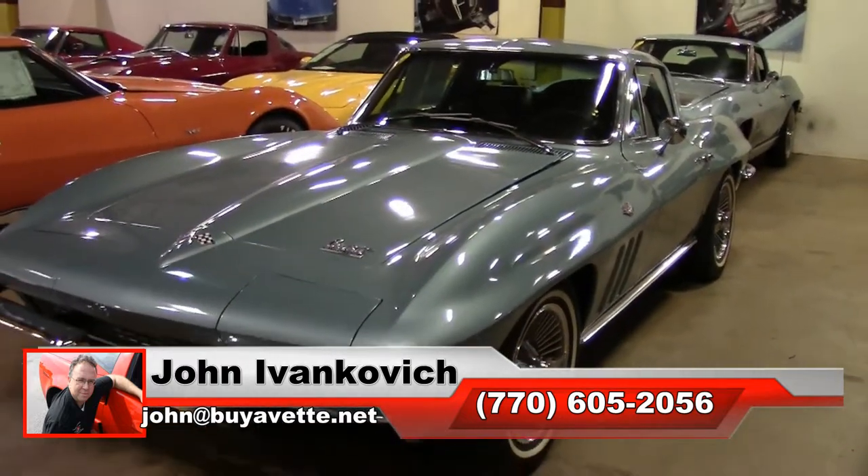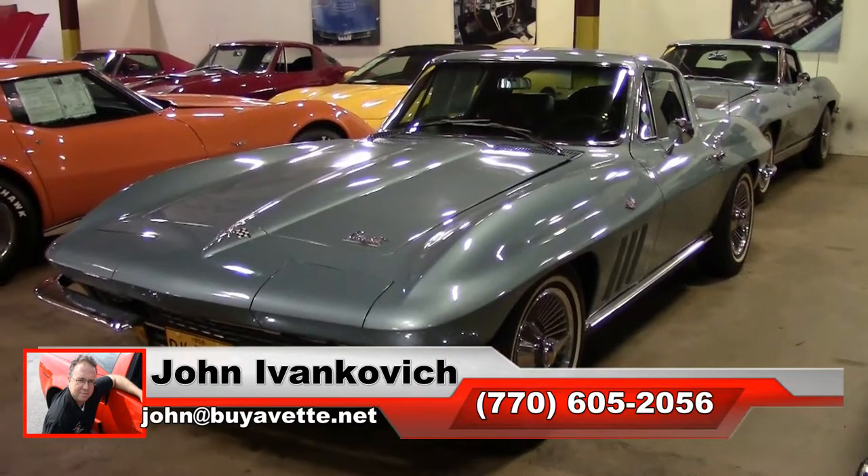Look forward — when you subscribe to that YouTube channel — to a drive and chassis video of this car soon.